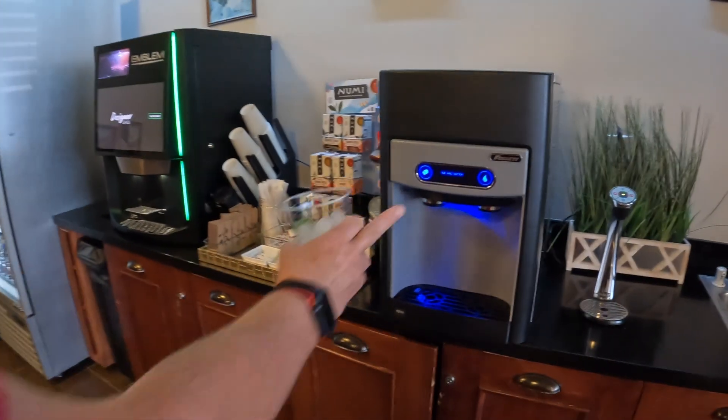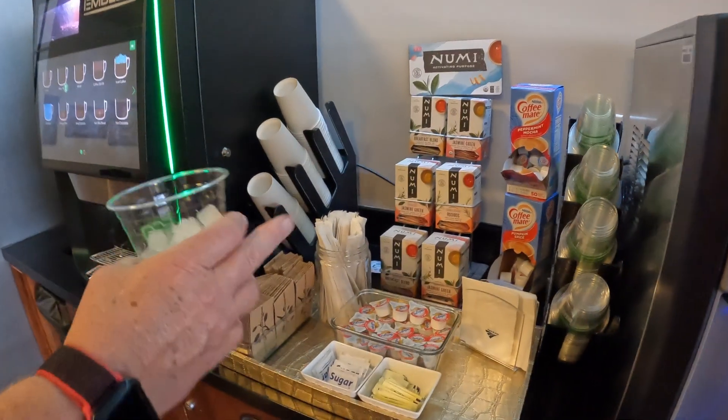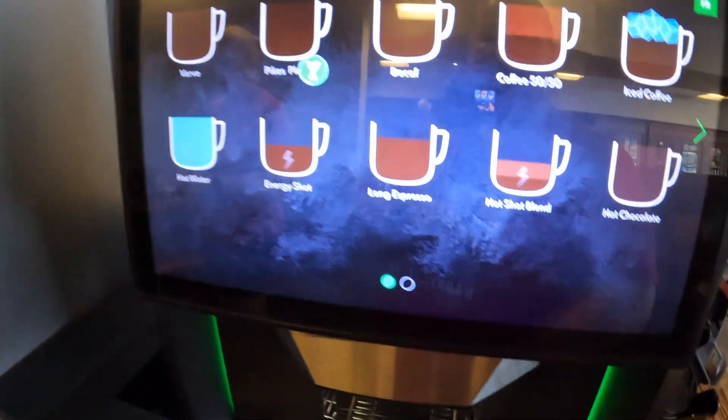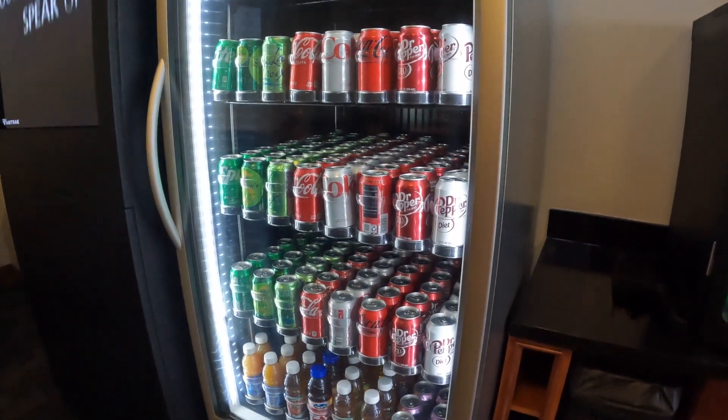Part of the concierge lounge, you have water and ice, different teas, cheese, different kinds of coffee, hot chocolate, espresso — a nice variety of drinks. Better than the cruise ship.